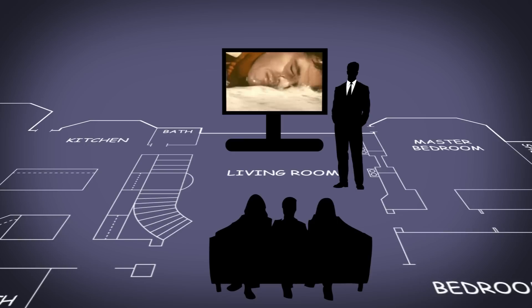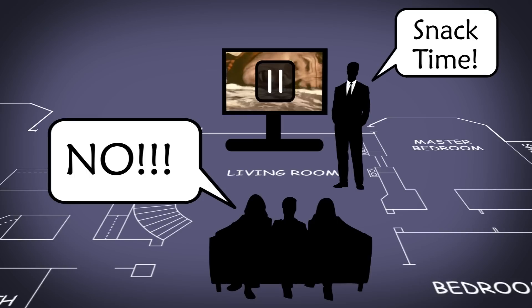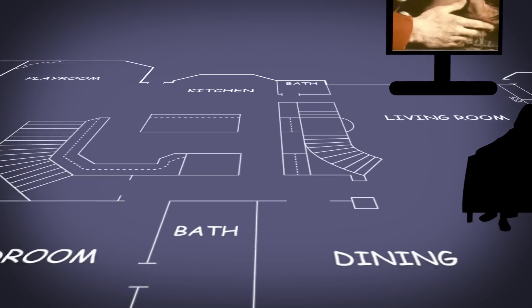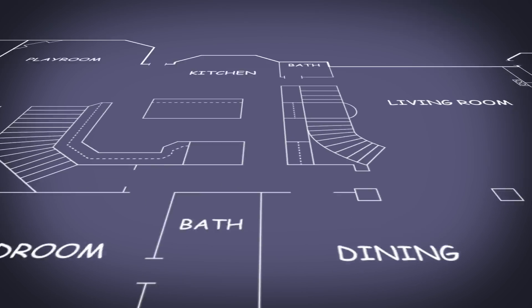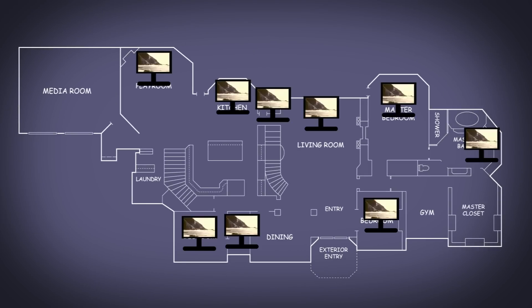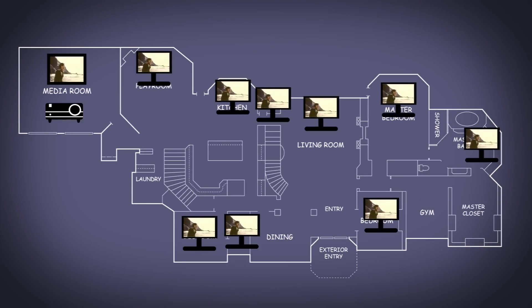Ever been watching a movie with friends and have to run into the kitchen to get a snack? Now you can view the video from that Blu-ray player in the kitchen without interrupting your friends. Have to run to the bathroom? Same thing. If you use the right technology, your video source could go to every display in the house without disruption and looking great everywhere.